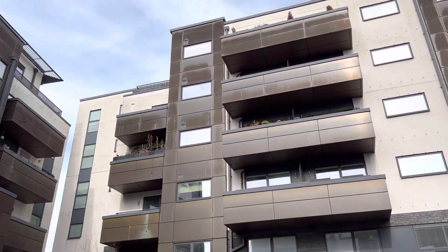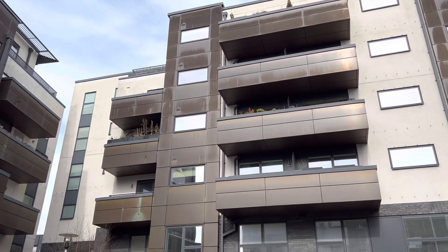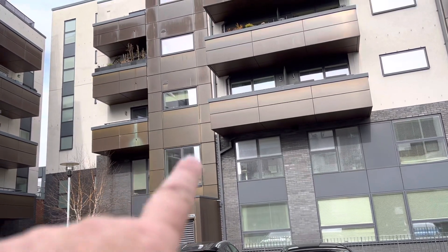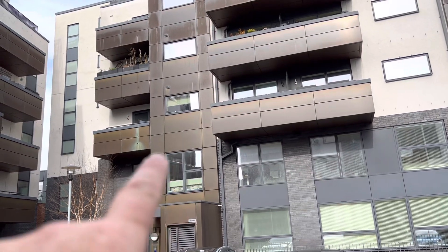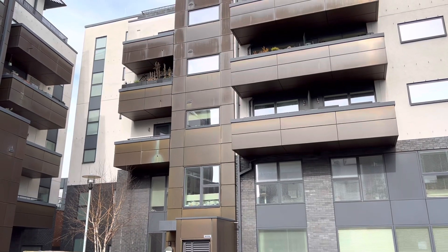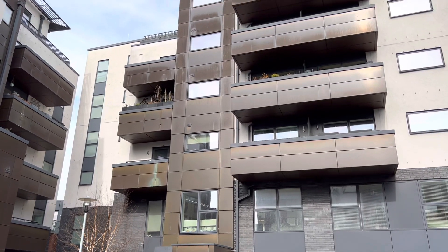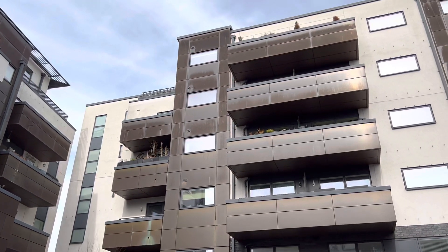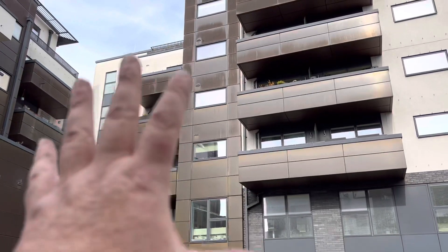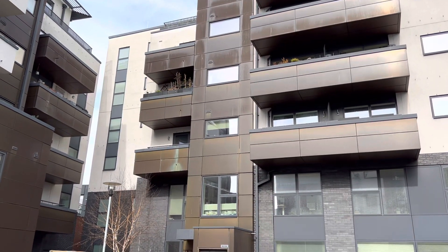In southwest London, we've got a situation on these fairly modern flats where just that window there, the ceiling of that area is damp. The damp hatch is clearly wet. They've had seven leak detection companies come out and investigate this area to see where the cause of the leak is, and no one's been able to nail it.